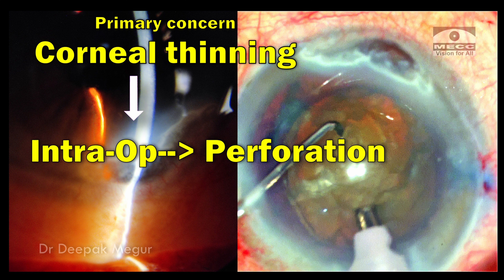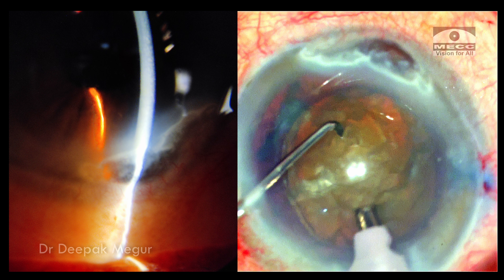I'm worried about perforation — whether it can happen during the surgery, especially when doing phacoemulsification, because intraocular pressure would be reasonably high. Although it is well known that spontaneous perforation of corneal thinning, especially in Terrien's, is uncommon, I was still concerned because during phacoemulsification there is always a rise in pressure and I was concerned about the perforation.